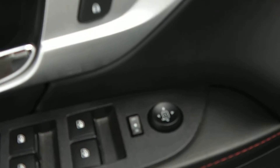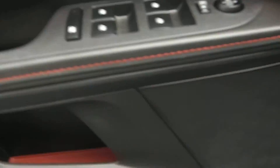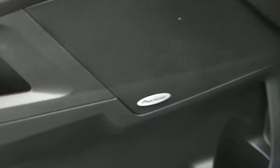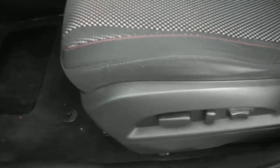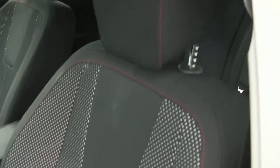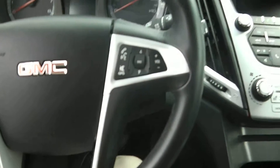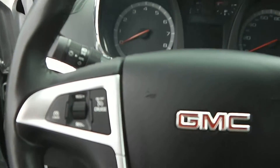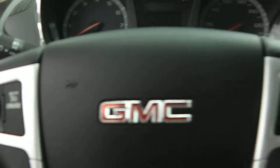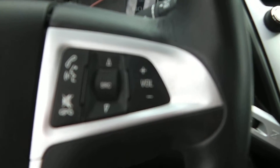Opening up the driver's side door, you'll see the black cloth interior. Up front on the driver's side, it's got power locks, power mirrors, power windows, and child safety locks. There's also the Pioneer sound system and a power seat. The driver's side seat takes the most abuse — and as you can see, this seat is very nice and very clean. You have a leather-wrap steering wheel with cruise control on the left side and voice and volume controls on the right side.